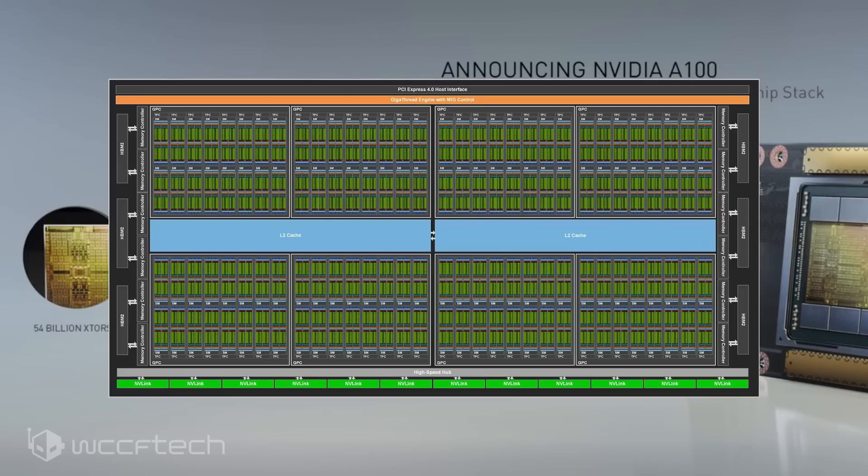There are 8 Graphics Processing Clusters on the GPU, each with 16 SM units and 8 TPCs.